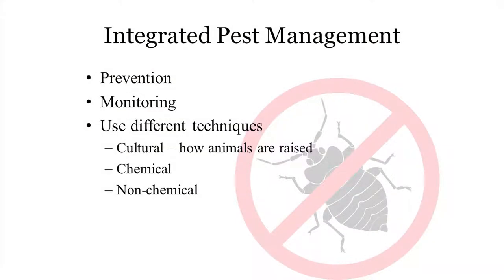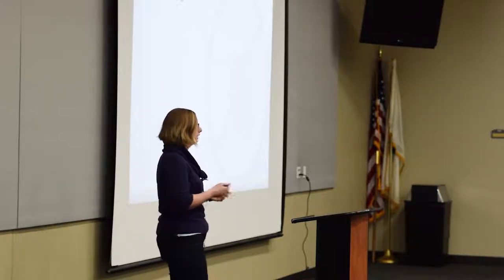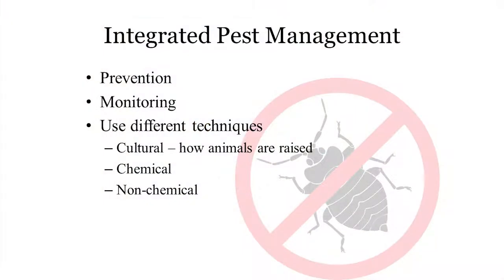The first and most important step in pest management is prevention — what can we do to limit exposure of our birds to these ectoparasites? Then we want to monitor. Some of these ectoparasites reproduce very quickly and can become a problem fast. It's a lot easier to deal with small numbers than large numbers. And finally, when we get to management, we use different techniques — there is no silver bullet. We'll look at cultural tactics, chemical options, and non-chemical options.